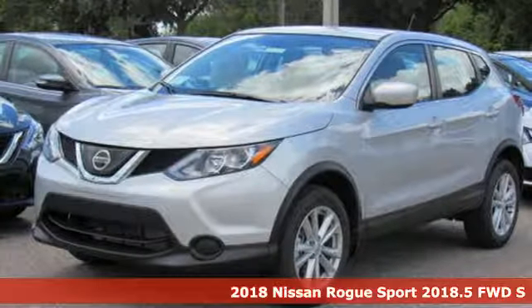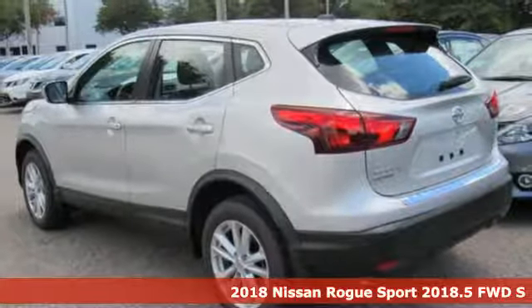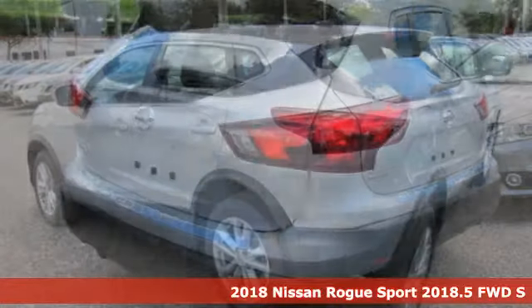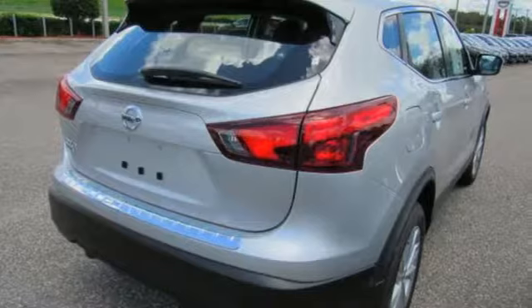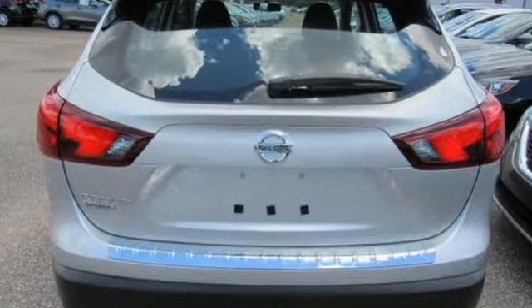It's a 2018 Nissan Rogue Sport. Fittingly, its design is sports car inspired and it is as fun as it looks. All your friends can come along for car karaoke while Vehicle Dynamic Control, Active Ride Control and Intelligent Trace Control make sure the ride outshines their singing.